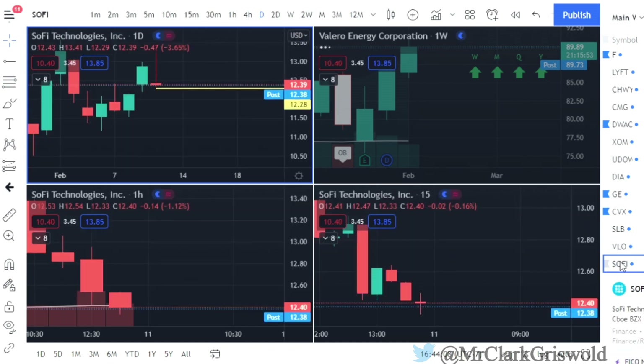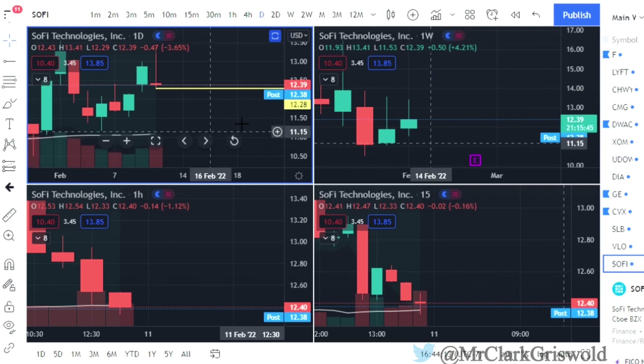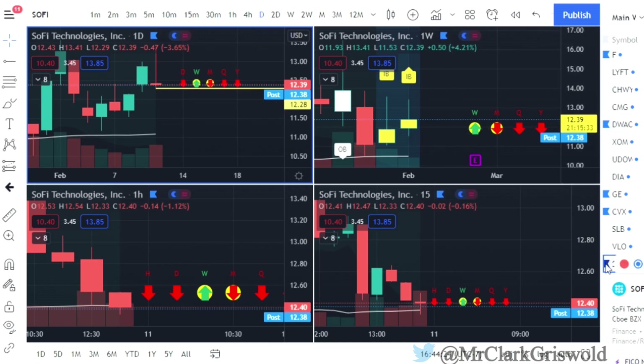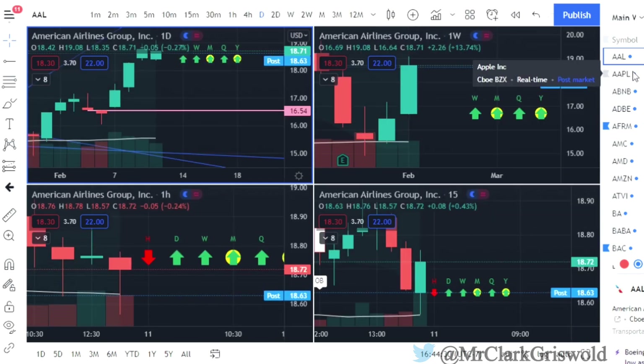SoFi — two up that finished red, so puts would be at $12.28. We have time frame to the downside outside of the week, and it won't take much to flip that week. You can put SoFi on that list. And that's it guys — that's how I do it. I run through my main watch list, pick out the ones that are most probable, and that's how we play them. I hope you guys enjoyed it. Make sure you subscribe, click that bell, follow me on Twitter at MrClarkGriswold, and good luck on Lotto Friday!